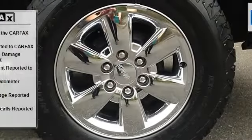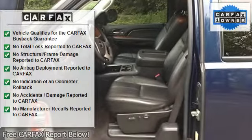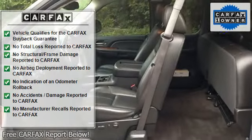Z71 off-road package with skid plate. Tow your boat down to the lake with this super clean 2009 GMC Sierra 1500 SLT four-wheel drive — only in Kirkland.